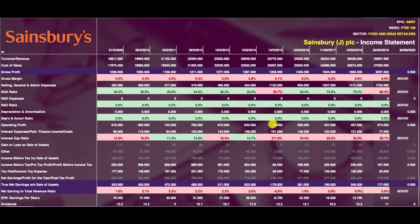Let's go into Sainsbury's. Epic code: SBRY. They're in the FTSE 100 and in the food and drug retail sector. Revenue has been going up — from $18.9 billion in 2009, up to $23 billion by 2013, where it stayed flat from 2012 through to 2016. Then in 2017 revenue started going up again, reaching $26 billion, $28 billion, $29 billion in 2019. That is largely due to the acquisition of Argos in 2016, which has been successful in bringing higher revenues in.